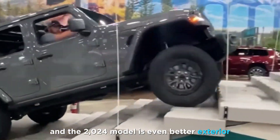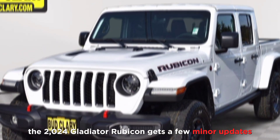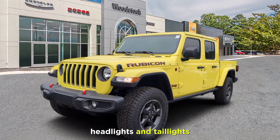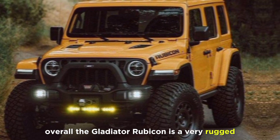Exterior: On the outside, the 2024 Gladiator Rubicon gets a few minor updates including a new grille, headlights, and taillights. It also gets a new set of wheels and tires. Overall, the Gladiator Rubicon is a very rugged and capable-looking truck.